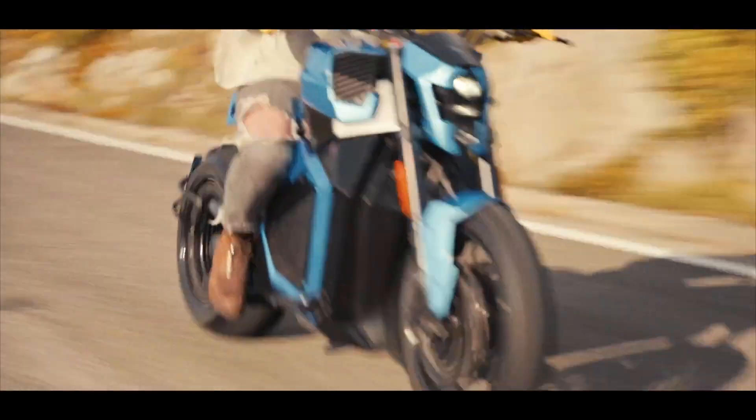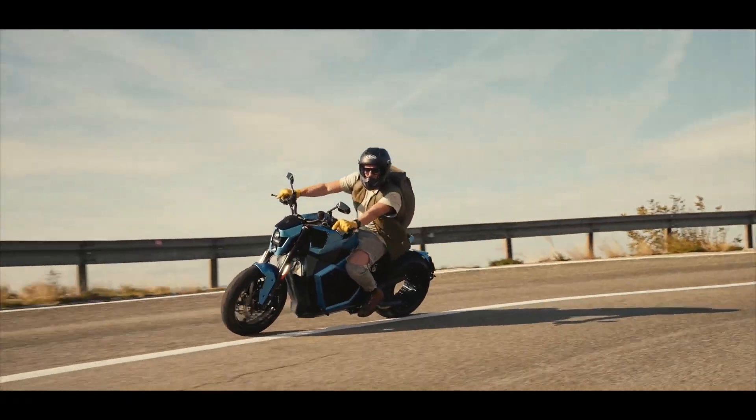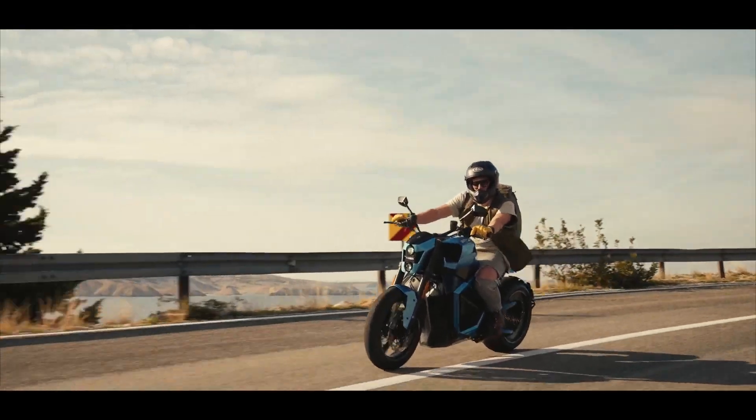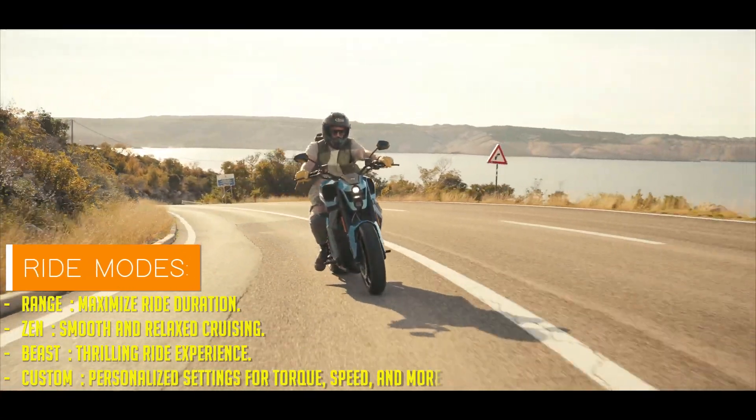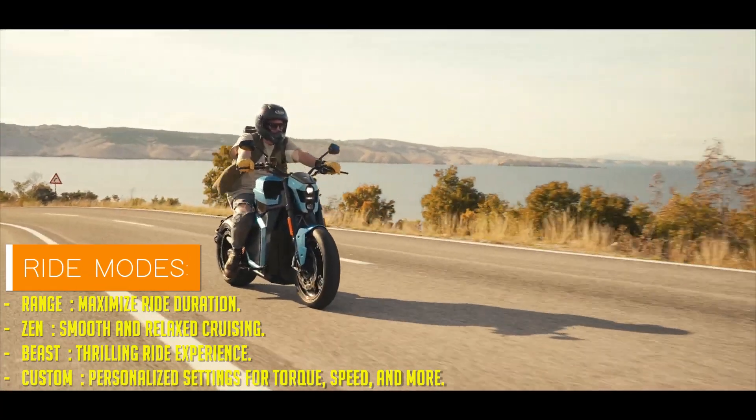And charging? Forget those tedious hours waiting for your bike to juice up. With a CCS charging port, you're back on the road in just 35 minutes.